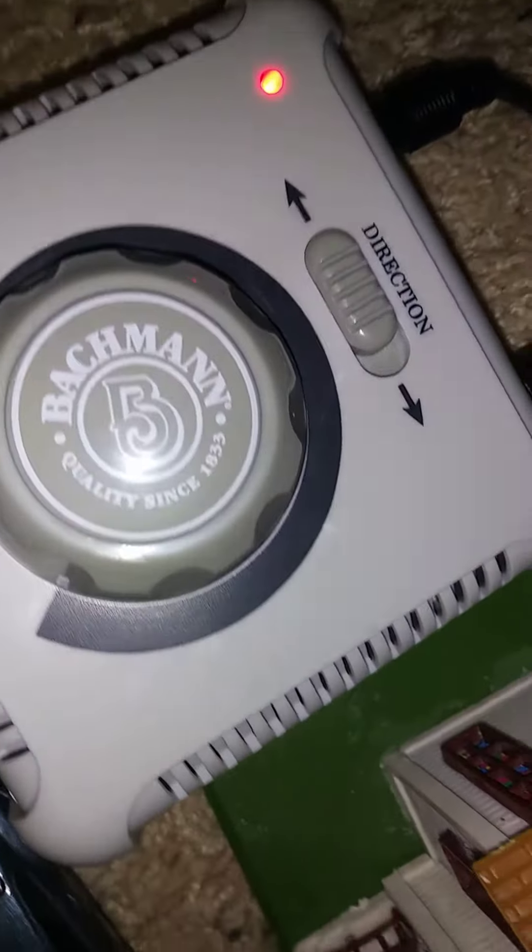Uncle David just reminded me of the BNSF locomotives I got for Christmas. This is actually Bachmann, not Lionel. It says right there, 1833. Bachmann's been around for a while — since 1833. Lionel's been around since 1900, so it's almost 100 years ago.